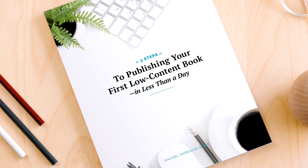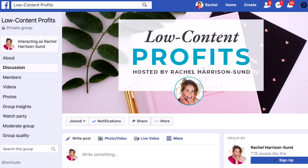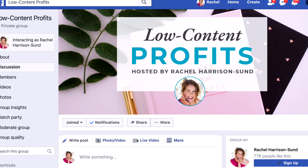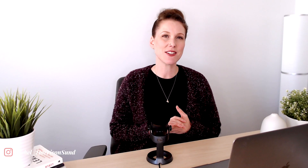Keep these tips in mind when creating your own standout books, and let me know in the comments below what your biggest takeaway was. If you haven't already, download my free guide, 'Three Steps to Publishing Your First Low Content Book in Less Than a Day' — link is in the description below. Join my free Facebook group, Low Content Profits, also linked below. If you're new and haven't got any book sales yet but you've published a few books, be sure to check out my recent video: 'Why Your Low Content Books Aren't Selling and What You Can Do About It.' If you liked this video, please hit the like button, subscribe, share it with your friends, and thanks so much for watching!